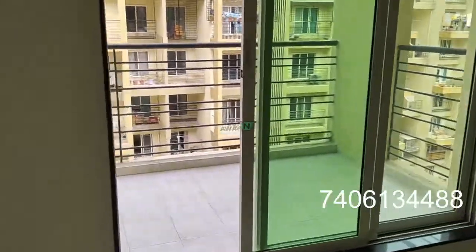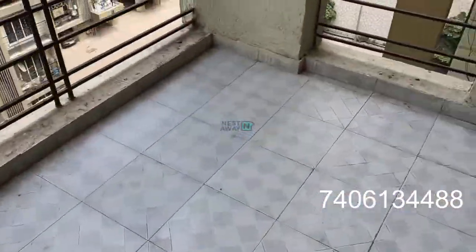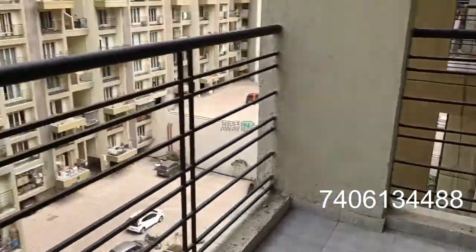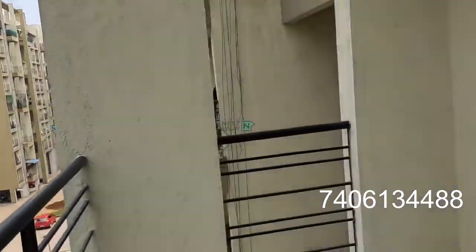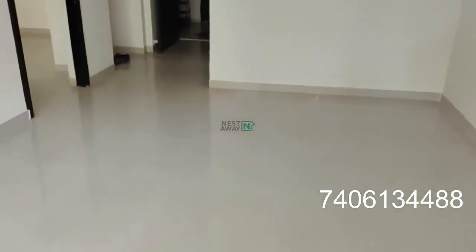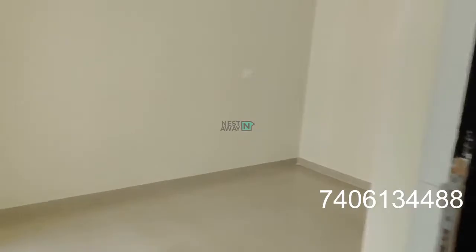Attached to the living room there is a gallery with a great view of the society. This is the second bedroom.